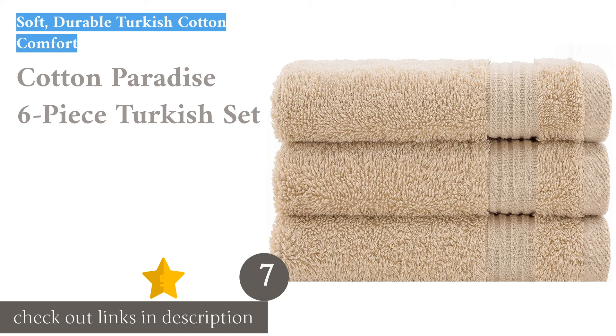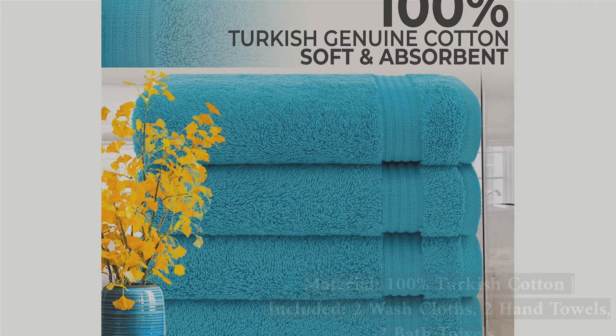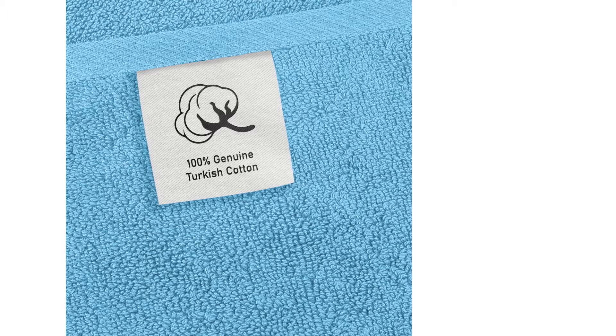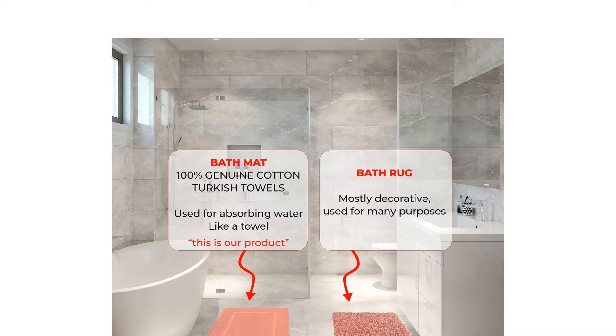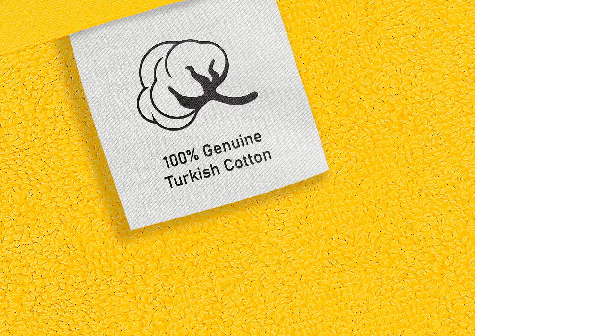The next product on our list is the Cotton Paradise 6-Piece Turkish Set. Though it didn't receive any awards, this set deserves a notable mention due to its overall high scores across the board. It is up there with the best Turkish cotton towels in this review. These towels' absorption rates, softness, and relatively fast drying time make them a great option, but their best attributes are their comfort and softness. To come up with the downsides, we had to dig deep. The Cotton Paradise Set is fairly solid across the board — average in every way, neither poor nor outstanding. We noticed these towels are just a little thinner than other Turkish cotton options we've tested, which takes away from their overall softness.